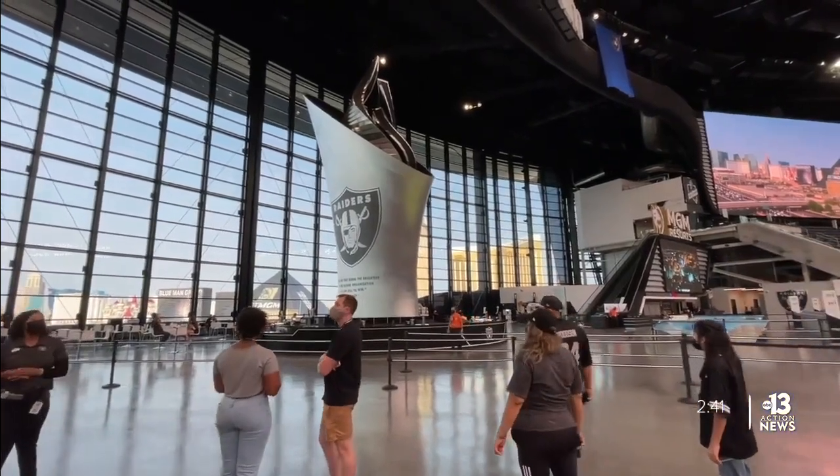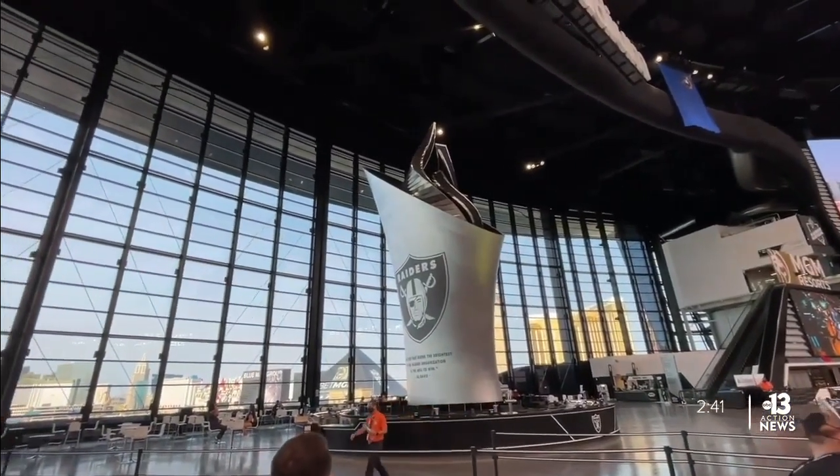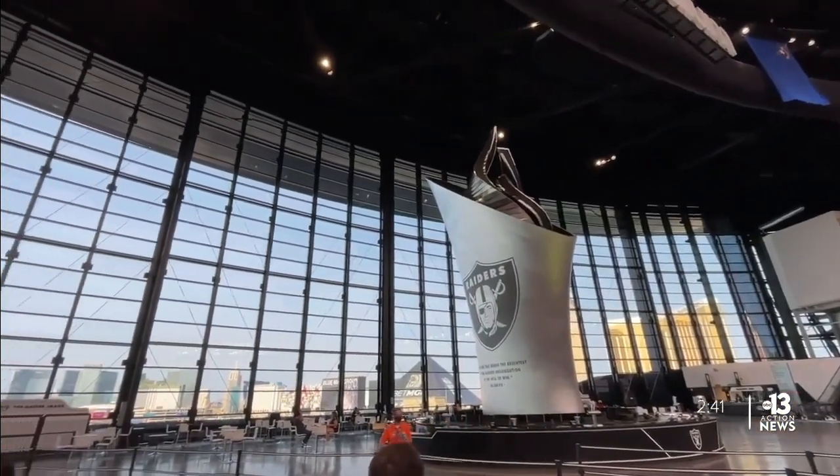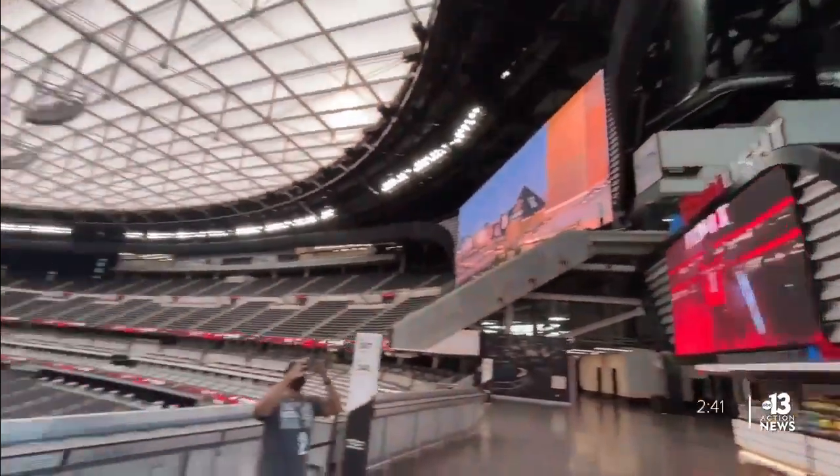The Coors Light Landing that wraps around the Al Davis Memorial Torch is a must-see for all fans. Grab a drink at the bar and take in the stellar views of the Las Vegas Strip and the action on the field below.